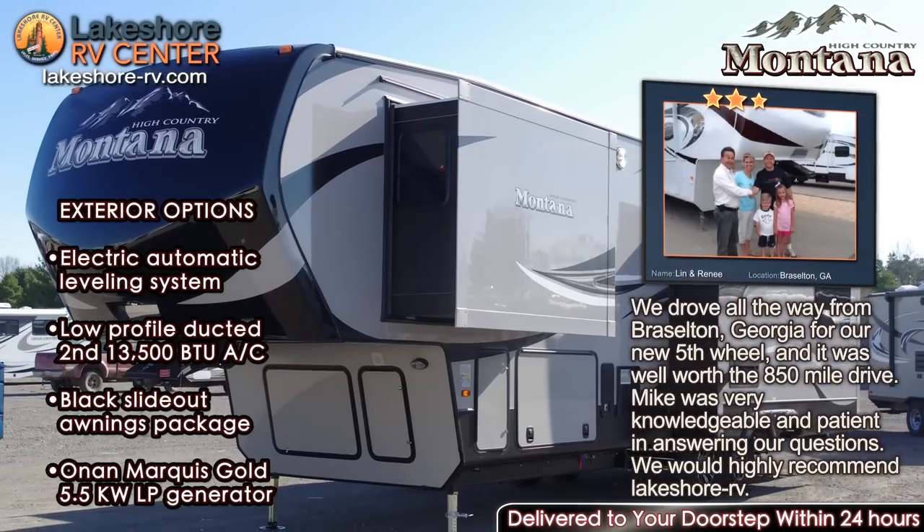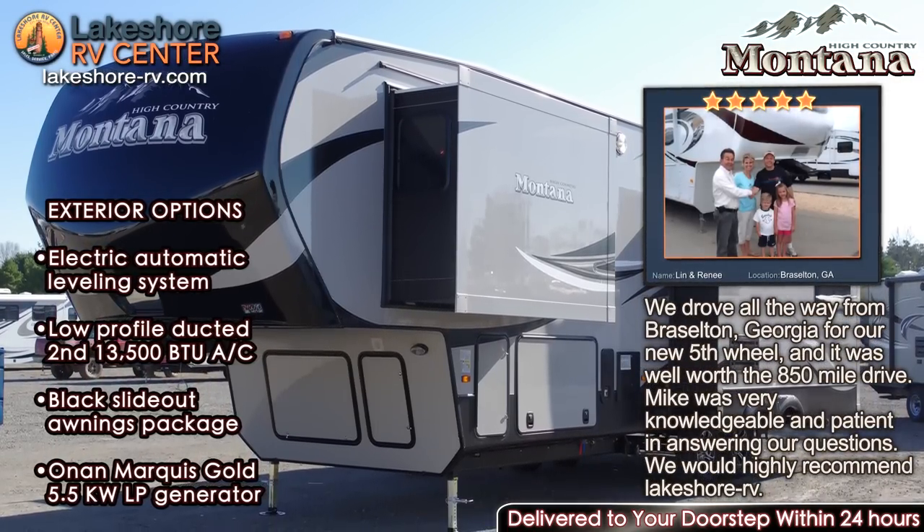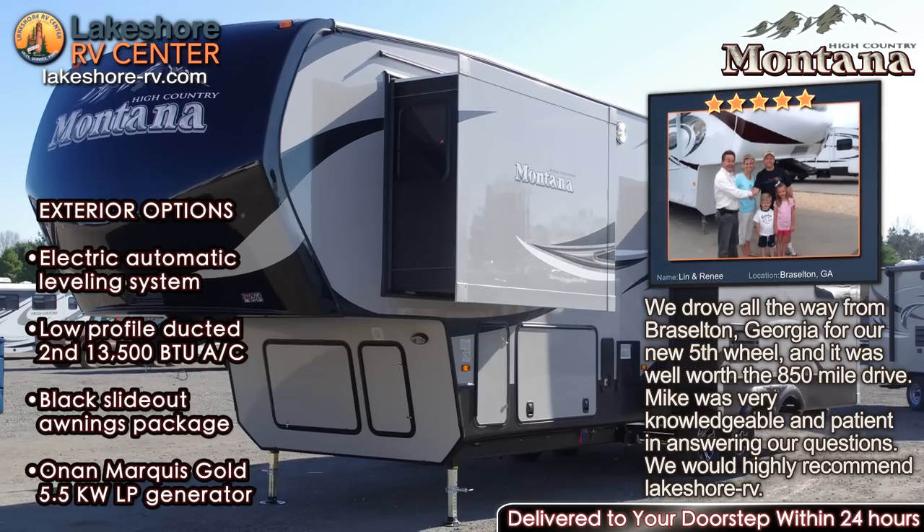Setting up and leveling has never been easier. With the one-touch auto leveling system, a push of a button is all that is required to have your camper level and stable, ready for use.